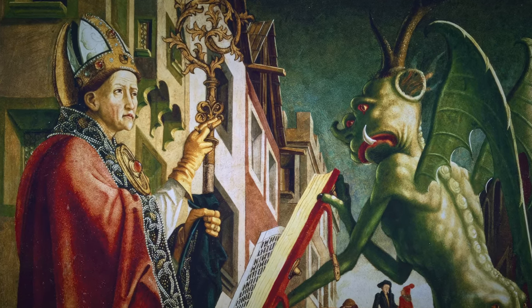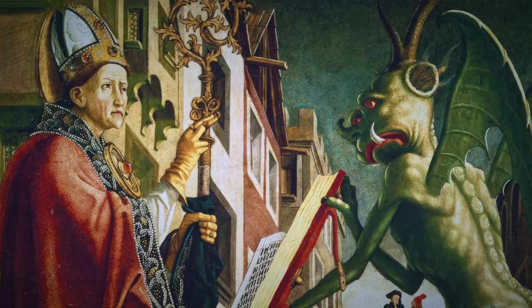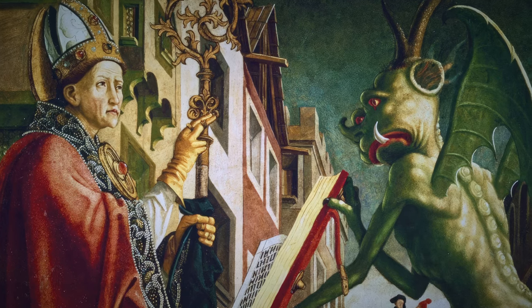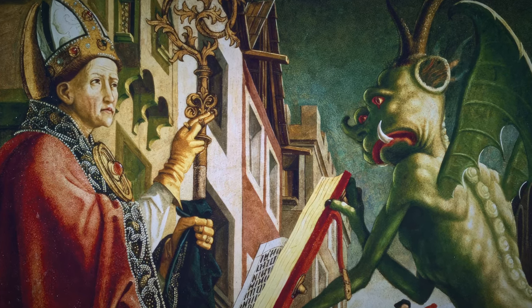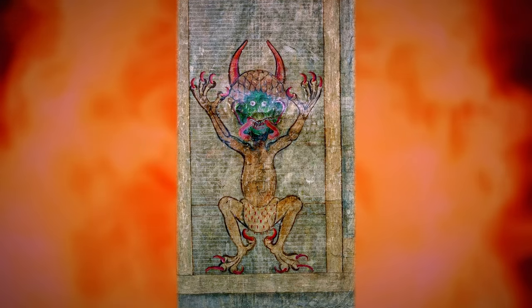The most notable aspect of the Codex Gigas is why the book became known as the Devil's Bible. Portraits of the Devil were common in medieval times, but this one is unusual because the Devil is alone and takes up the entire page.